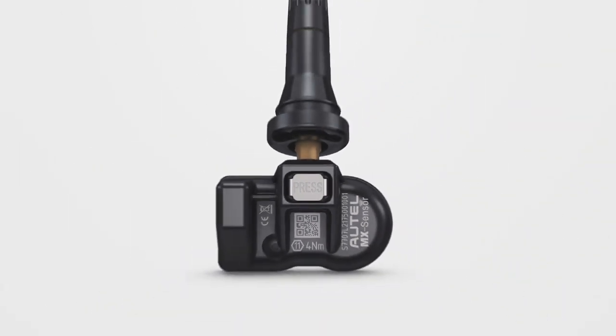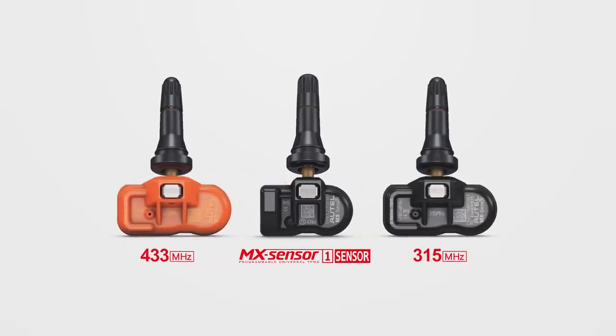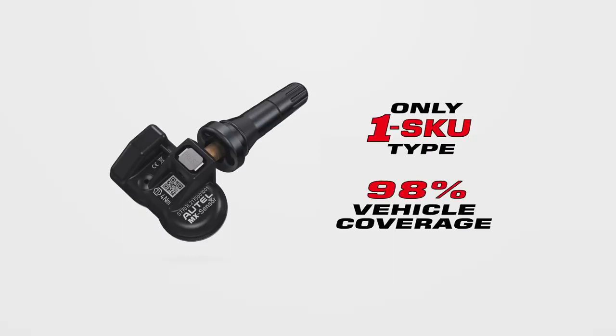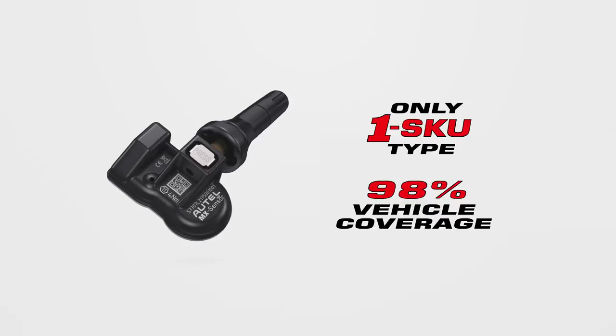Autel introduces the MX Sensor 1 sensor to combine both 315 MHz and 433 MHz frequencies in one TPMS sensor. The 1 sensor provides the highest industry vehicle coverage and one SKU inventory to offer the most cost-effective solution for any shop performing TPMS repairs.